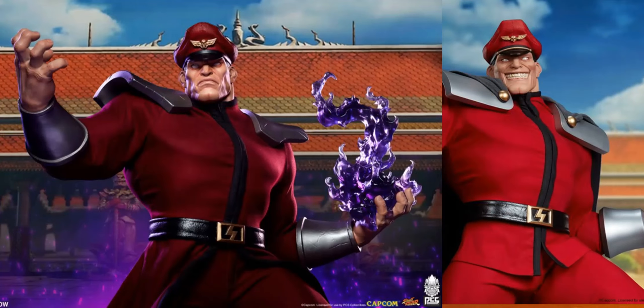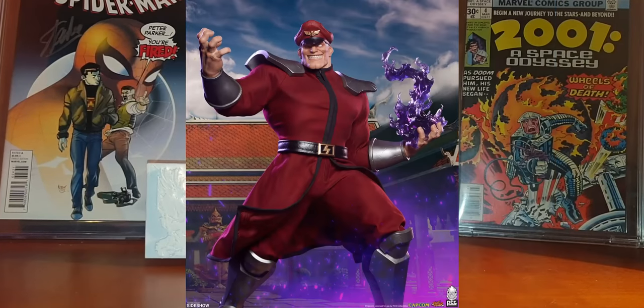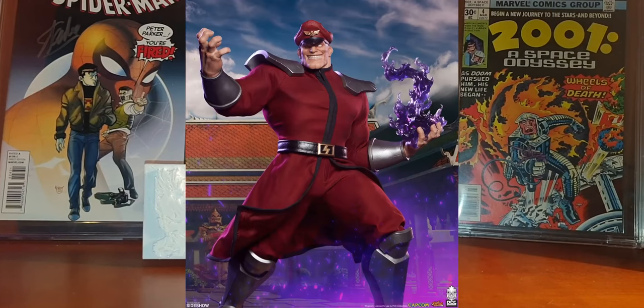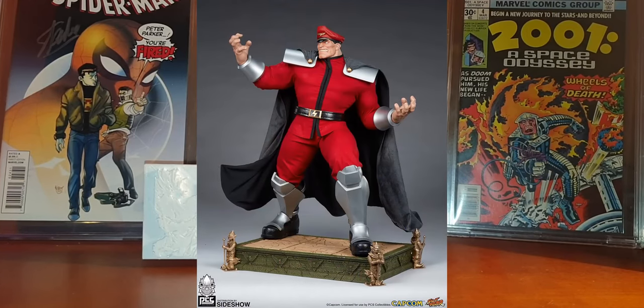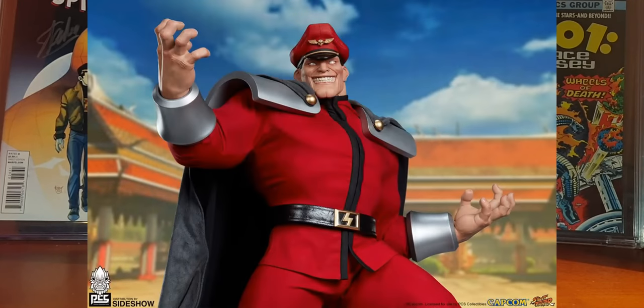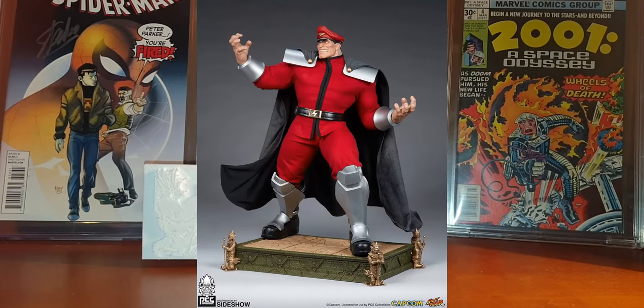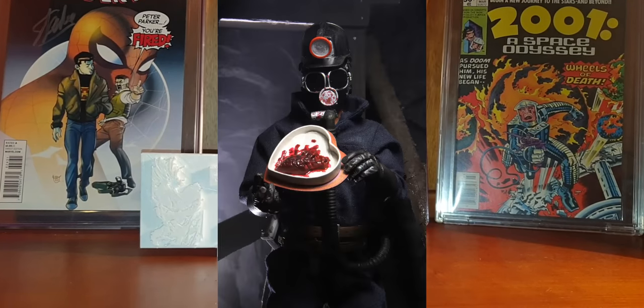Premium Collectible Studio announced two M. Bison statues from Street Fighter. These will stand 29 inches tall and 19.5 inches wide, and they both look very very good. The price for each statue will be $1,000 and $1,200, with an estimated shipping date between July and September 2021. If you want to buy both statues as a set, you can get them for $2,400.